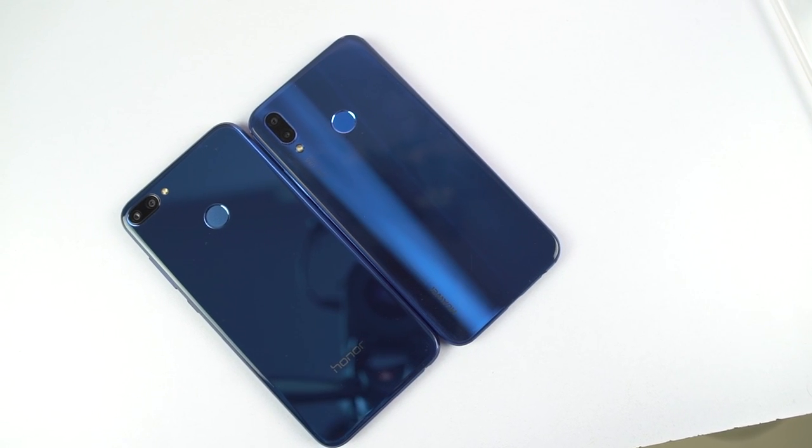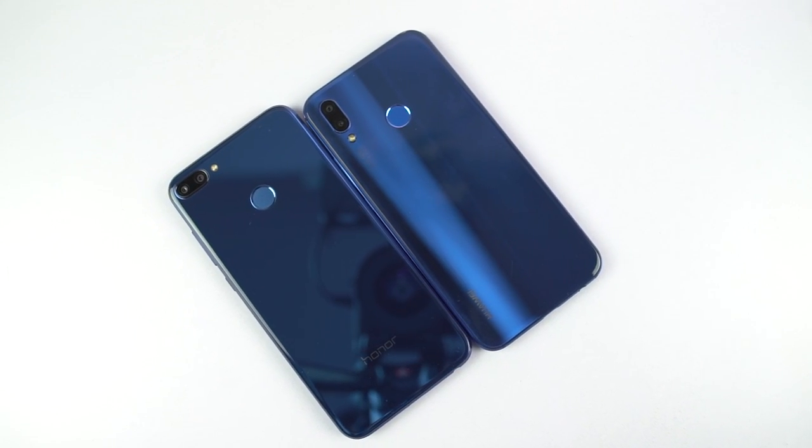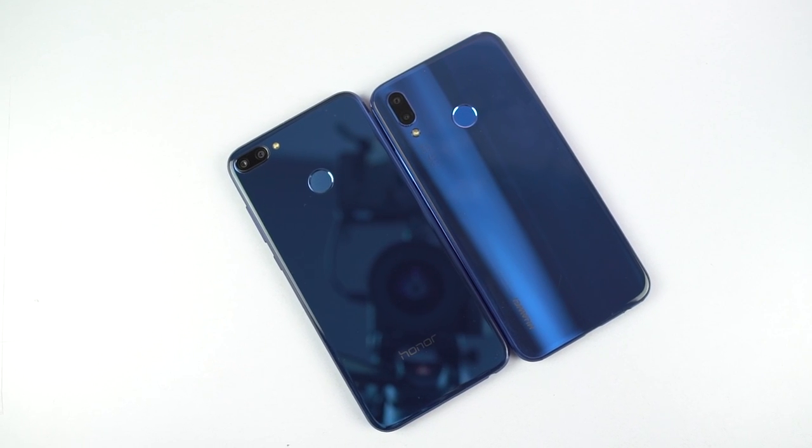Hi there guys, I am Nikhil from ReadyTech and this is the speed test between Honor 9n and Huawei P20 Lite.